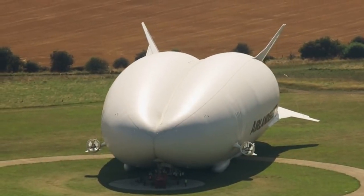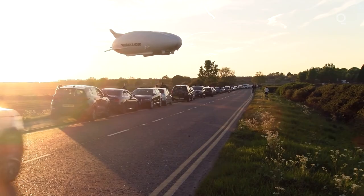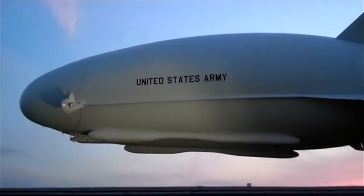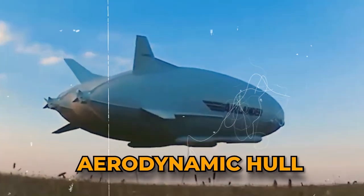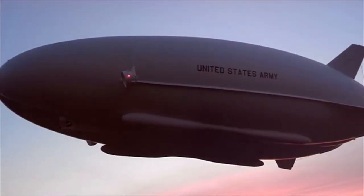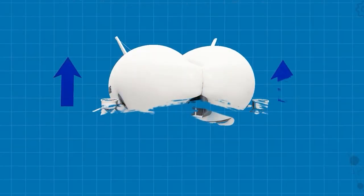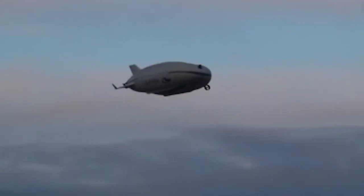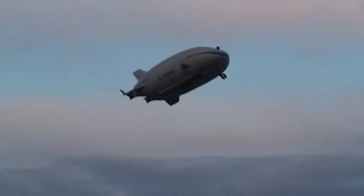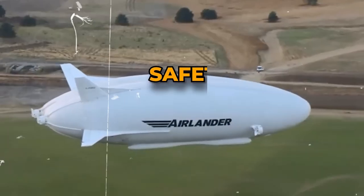This construction method is carefully engineered to deliver a trifecta of essential attributes: structural robustness, effective helium retention, and impressive durability. The amalgamation of these features results in an airship that is not only visually striking but also engineered to withstand the rigors of its operational environment. Within the aerodynamic hull, a network of strategically positioned compartments known as balanets plays a pivotal role. These ingenious spaces, filled with air, serve the crucial purpose of maintaining the internal pressure of the hull. Such pressure regulation becomes particularly vital as the helium within the hull expands or contracts in response to changes in temperature and altitude. These balanets, adjustable by the pilot, provide a remarkable degree of control over the aircraft's behavior and performance, enhancing both safety and maneuverability.